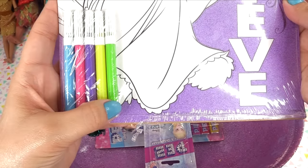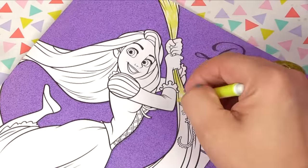There's also a Rapunzel coloring page - it's so pretty and sparkly with glitter all over! We've got our own markers: blue, pink, purple, yellow, and green.